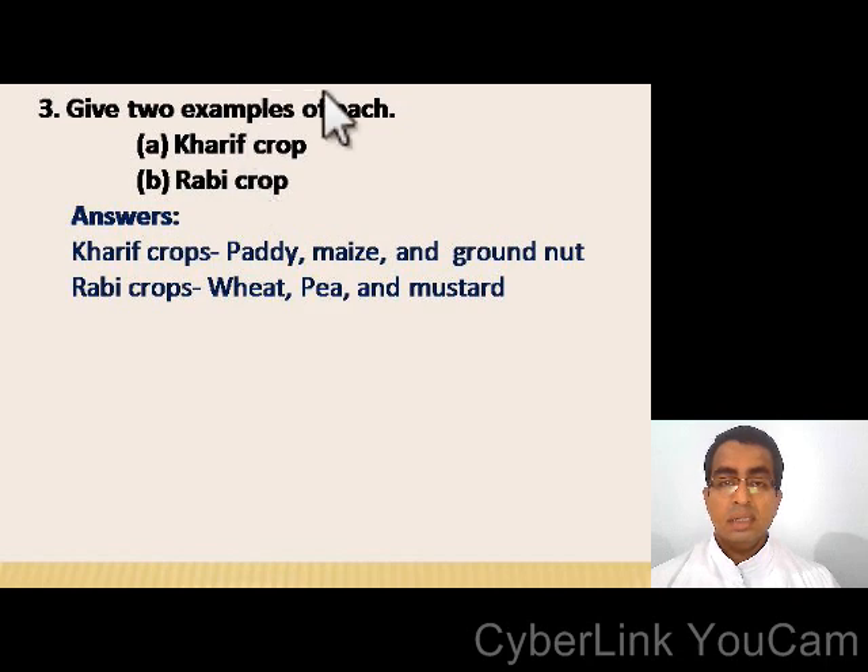Give two examples of each: kharif crops and rabi crops. Examples of kharif crops: paddy, maize, and groundnut. For rabi crops: wheat, pea, and mustard.